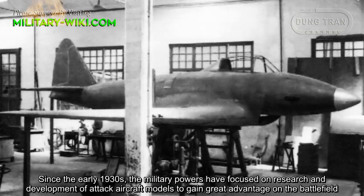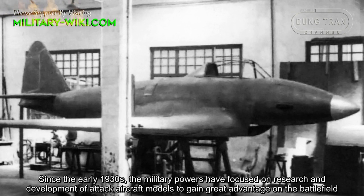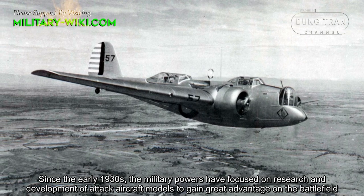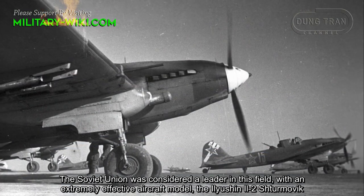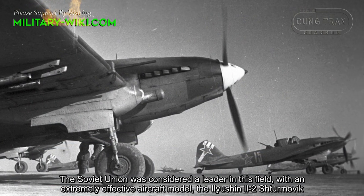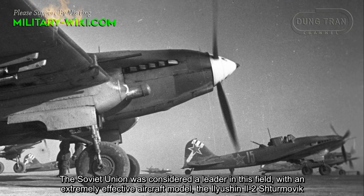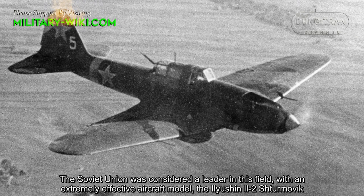Since the early 1930s, the military powers have focused on the research and development of attack aircraft models to gain great advantage on the battlefield. The Soviet Union was considered a leader in this field with an extremely effective aircraft model, the Ilyushin Il-2 Sturmovik.